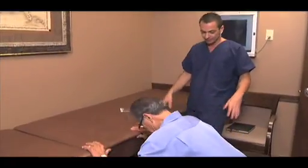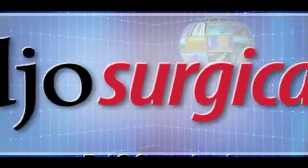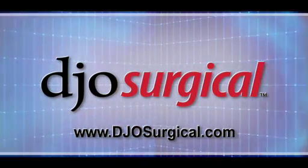DJO Surgical's goal is to improve lives and bring the highest quality orthopedic products to today's rapidly changing medical world. To find out more, please visit www.djosurgical.com.